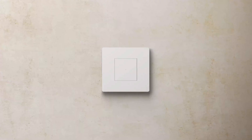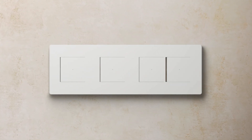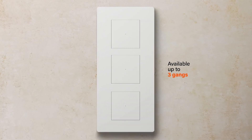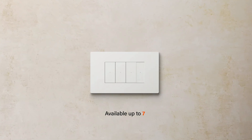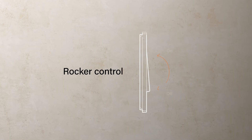LightNow can be installed in every modularity: two-module standard installation, centre distance 71mm up to 4 gangs, and 57mm up to 3 gangs, and 3-module standard installation up to 7 modules. It is suitable for every standard socket outlet and USB. You can control the system using axial, rocker or touchless controls.